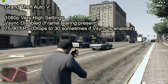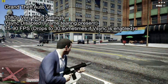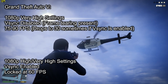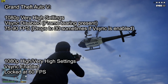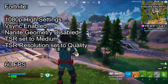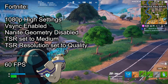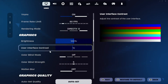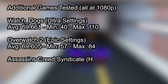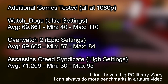GTA 5 runs very well at 1080p on very high settings with V-Sync disabled, averaging over 60 FPS, though there is some frame tearing. Dropping a few settings to high and enabling V-Sync gives a very stable 60 FPS. You could also run it in 4K on high settings, but it will be limited to 30 FPS. Fortnite also runs very well at 1080p on high settings with nanite disabled and TSR medium at quality resolution, achieving 60 FPS. Bringing it up to epic settings is possible, but setting TSR to medium balanced is recommended to avoid frame drops. The rest of the benchmarks are posted on screen. For lighter games like Minecraft or Roblox, this computer is perfectly fine.